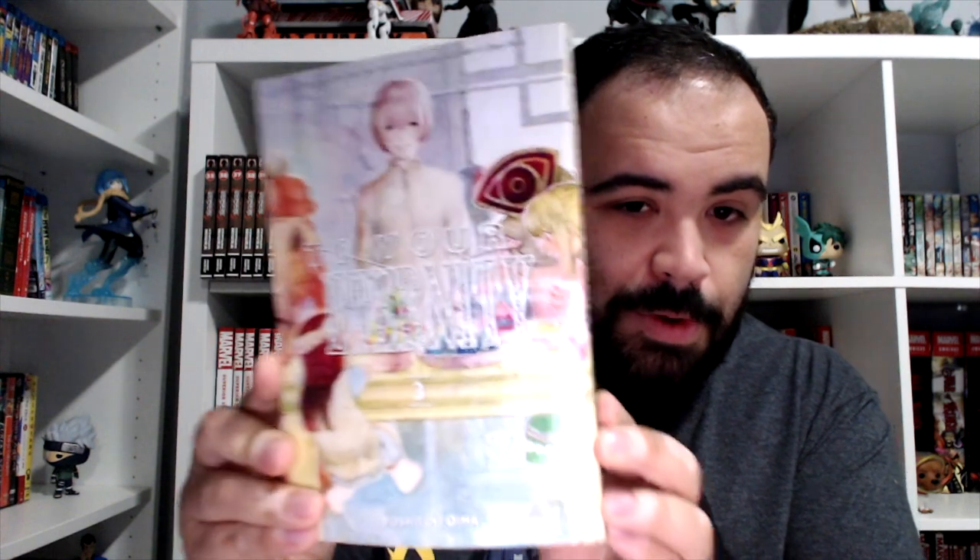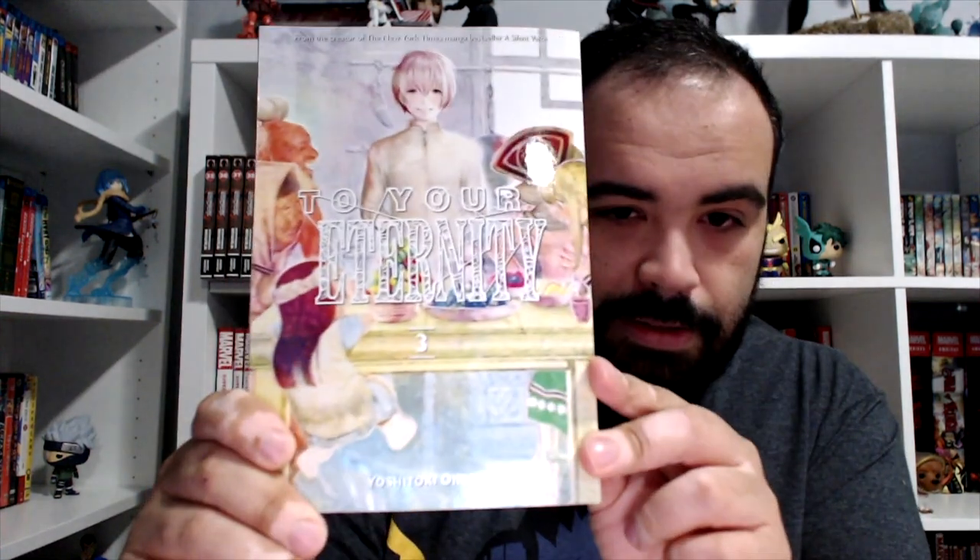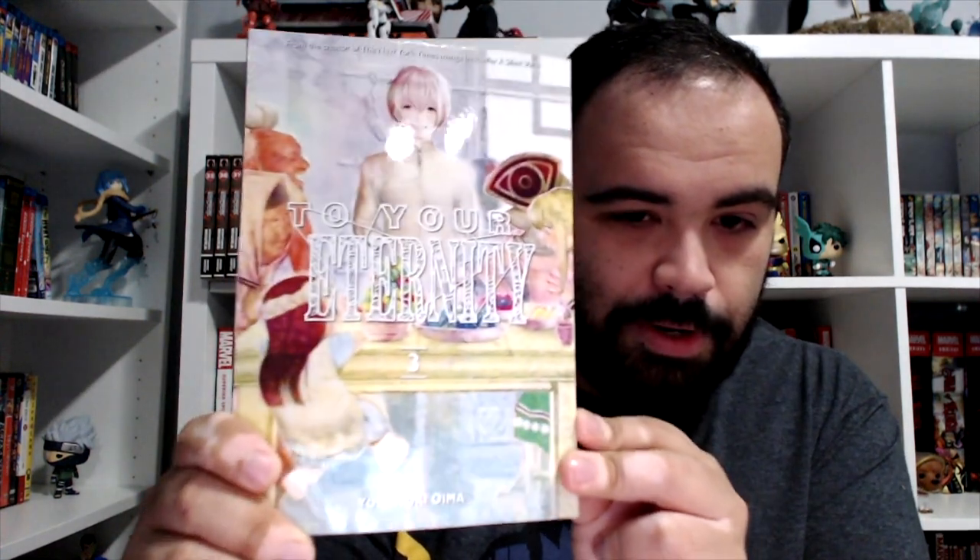I also got To Your Eternity volume three, which I totally forgot about. There's so much stuff going on — so many books, games, movies — I forgot to keep reading. I found this for cheap online, I think it was Amazon for like six or seven bucks. So I picked it up. I can't wait to jump back into To Your Eternity.